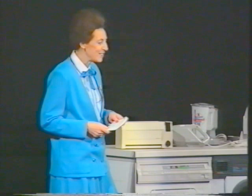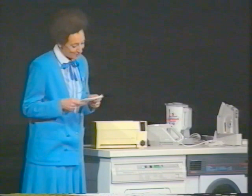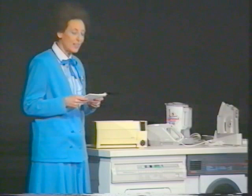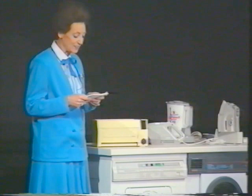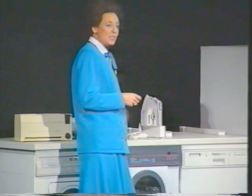Let's talk about some appliances for the morning. First, kettles. In 1977, 72% of homes had electric kettles. By 1987, that figure was 87%, with 9% being jug kettles. Customers love jug kettles, and they're also very energy efficient.